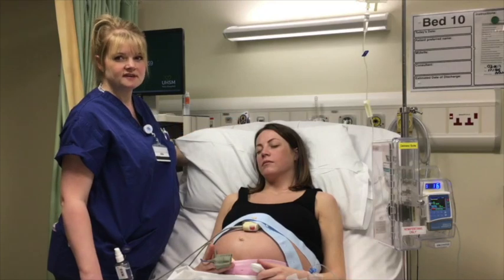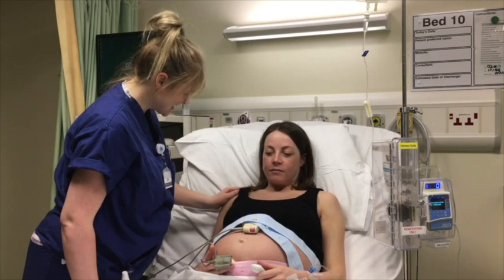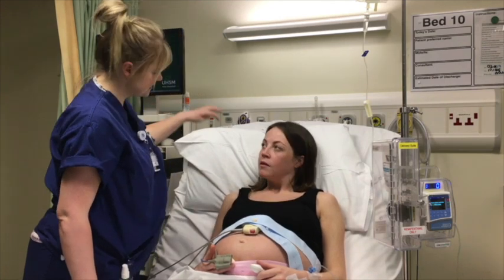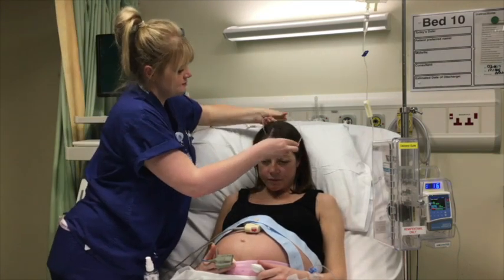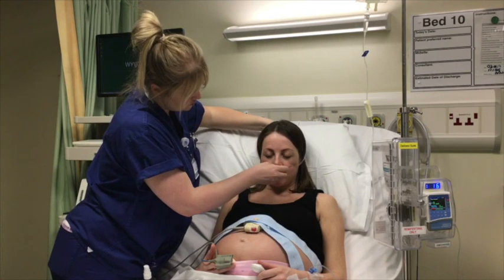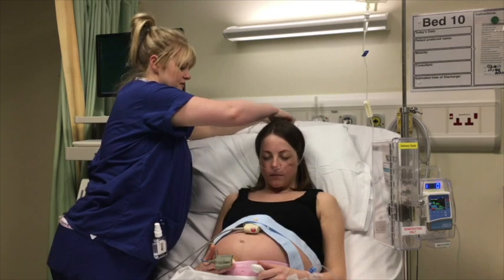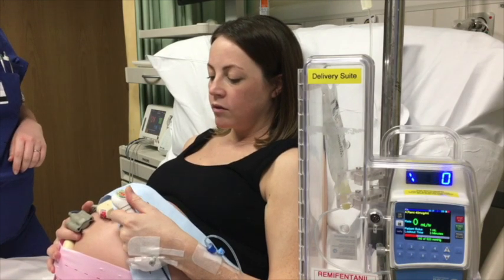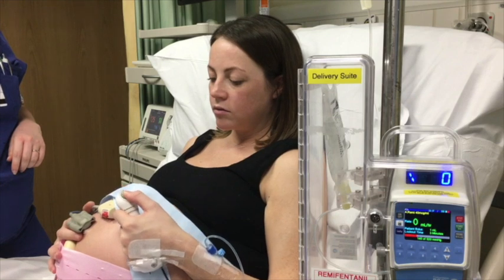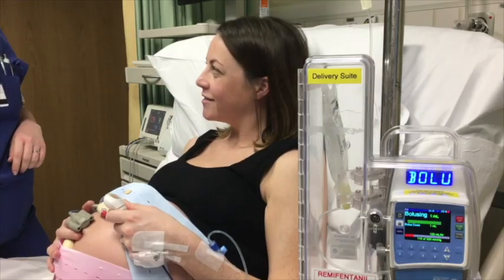If the Remifentanil makes you sleepy or slows your breathing down, your midwife might apply some oxygen to your face and ask you to take some deep breaths. This is nothing to be worried about and is done to keep you safe. If the Remifentanil does make you drowsy, you do not need another dose until you are more awake. For this reason it is very important that only you press the Remifentanil PCA button, and that your partner does not do this. Although most women are happy with a Remifentanil PCA for the duration of their labour, having one doesn't prevent you from changing to a different type of analgesia, including an epidural, if it becomes necessary.